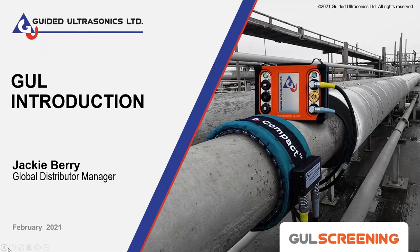Welcome to the live online demo of Gull Screening. We'll be using the WaveMaker G4 Mini and the Compact Rings. Thank you for all your time today. I hope you'll learn a little bit more about our technology and how it can help you.